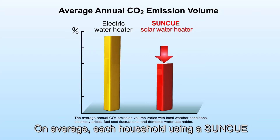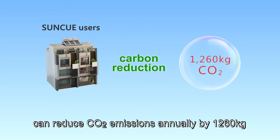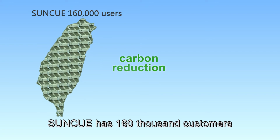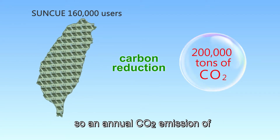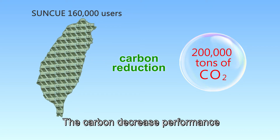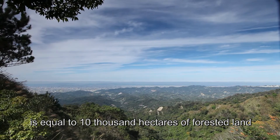On average, each household using a SunQ can reduce CO2 emissions annually by 1,260 kilograms. SunQ has 160,000 customers, so an annual CO2 emission of 200,000 tons is eliminated. The carbon decrease performance is equal to that of 10,000 hectares of forested land.